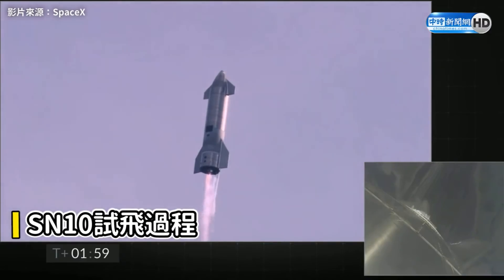Coming up on T-plus 2 minutes, we're getting ready to transition from 3 engines to 2 engines firing on Starship. We'll be shutting one engine off — that's intentional.